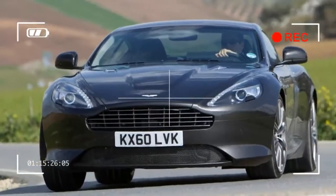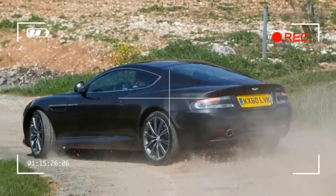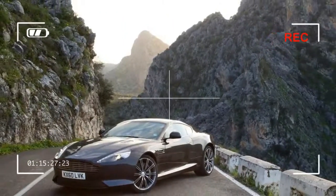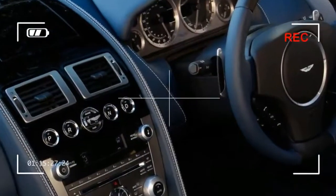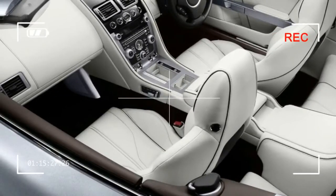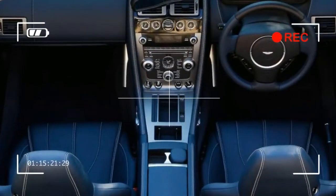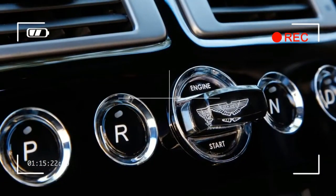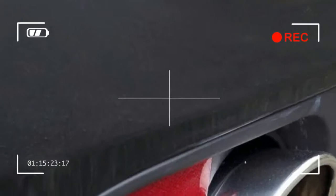It might have lost its roof, and hence some stiffness compared to its coupe sibling, but the Virage Volante remains an involving, interesting and hugely enjoyable car to drive. Its balance is impressive, while the fitment of Aston Martin's adaptive damping system allows it to ride with real composure yet still offer fine body control. Quick, light and precise steering delivers some feel too, while the electronic stability and traction systems' thresholds are high enough to enjoy the Virage's performance without killing the fun too early. It's a beautifully judged all-rounder that's as much GT as it is sports car.